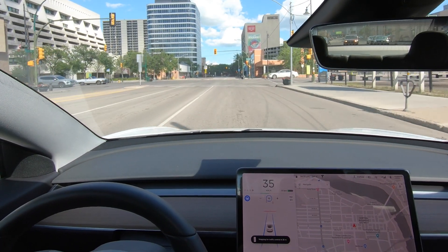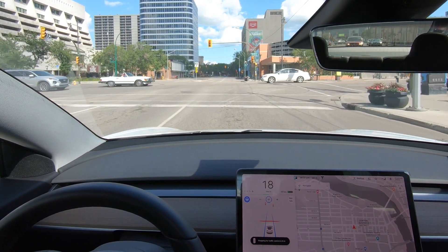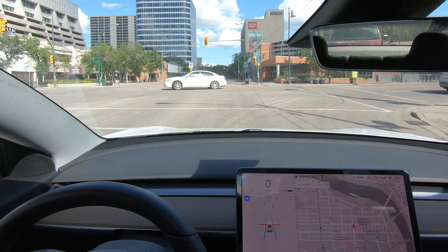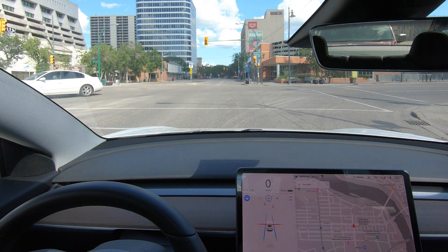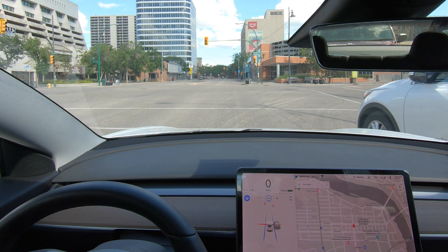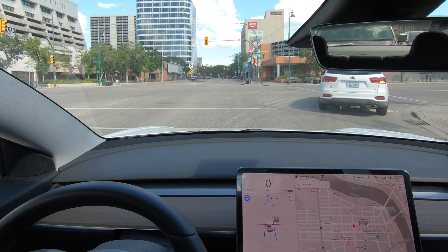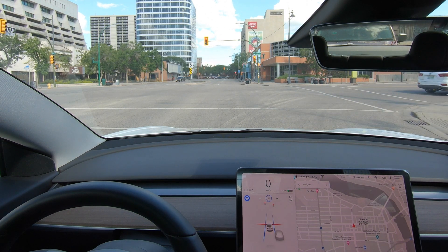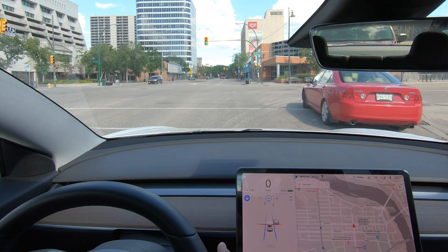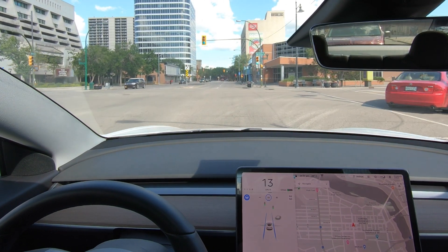Another red light, car is automatically stopping for it. A little aggressive at the end, but it's pulling up. Seems like the right spot — I'm about a meter away from the line. It's not too far back, not too far forward. Car is doing a really good job of finding that right spot to stop. I've got to pay attention because as soon as this turns green I've got to confirm. Green, and we're away.